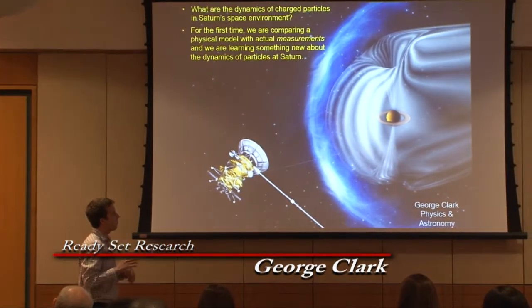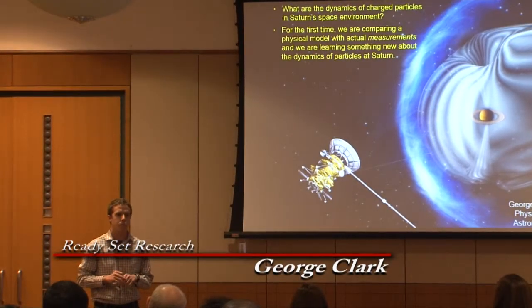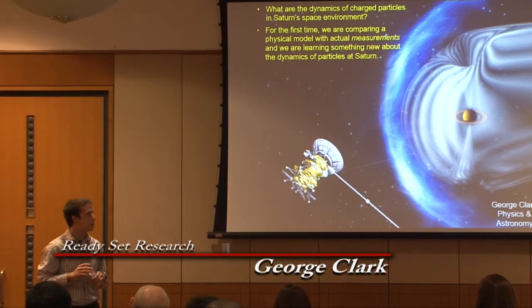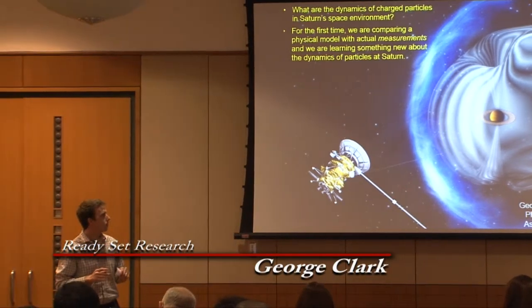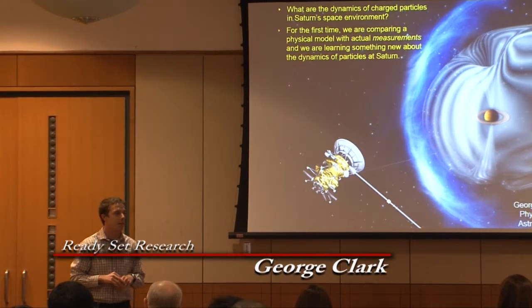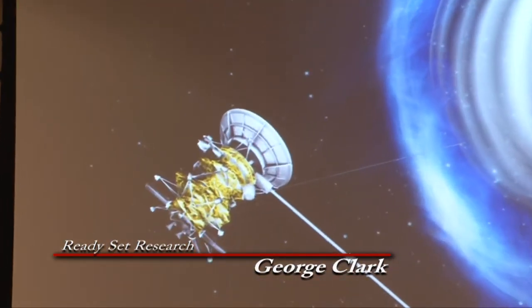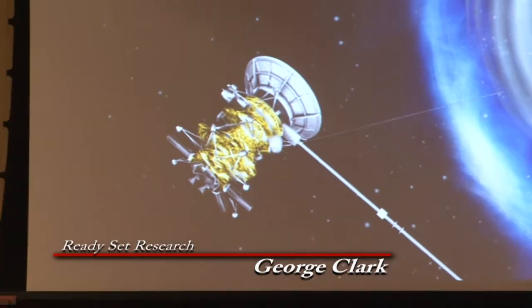Unlike Earth, however, where we have been making detailed measurements of our local space environment with spacecraft since the 1960s, we know little about the space environments of other planets in our solar system. The fun part is, back in the 90s, the US and Europe teamed up and developed a spacecraft called Cassini — shown right here — to go to Saturn and make detailed measurements of its space environment. As part of my research, I get to use this data and try to understand what's going on at Saturn.